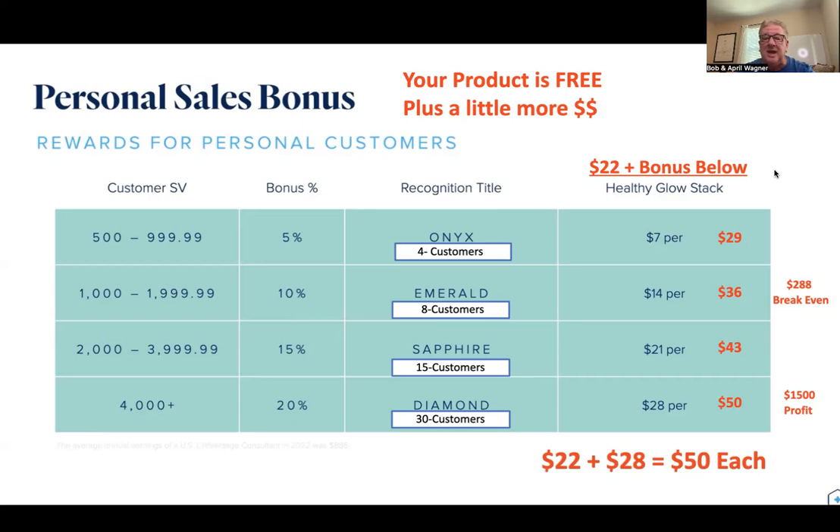By simply getting four customers, you'd be eligible for our Onyx bonus — that's an extra $7 per order per customer, so instead of earning $22 you'd make $29. With eight customers you become an Emerald, which is an extra $14 on top of the $22, so you'd be making $36 per customer per month. 36 times 8 is $288 — you've already gotten your $250 investment back and more than covered your product costs.